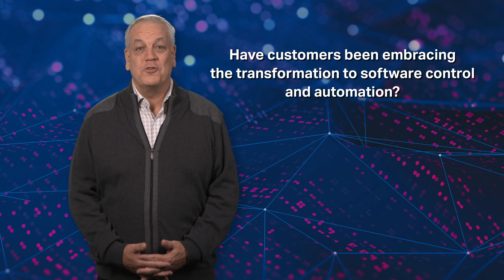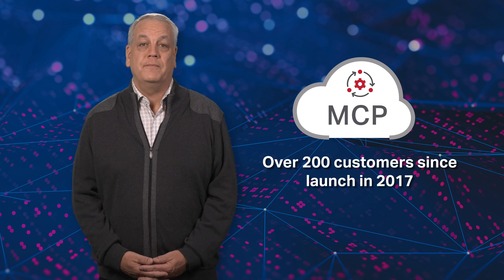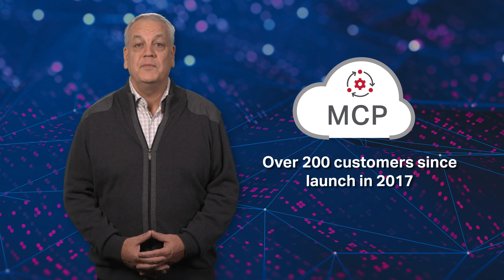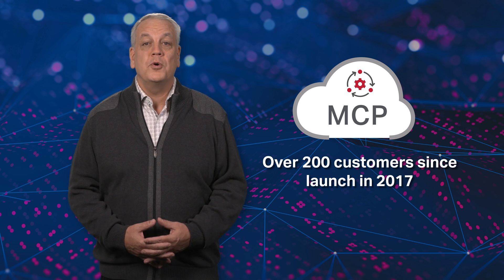Service providers are keen to transform their operations with software automation. Since the launch of MCP in 2017, we've had over 200 customers deploying it, replacing their legacy management software. This includes those that have made public announcements to that effect, such as AT&T, British Telecom, GEO, Southern Cross, and Rakuten, through our partner Okie Electric.